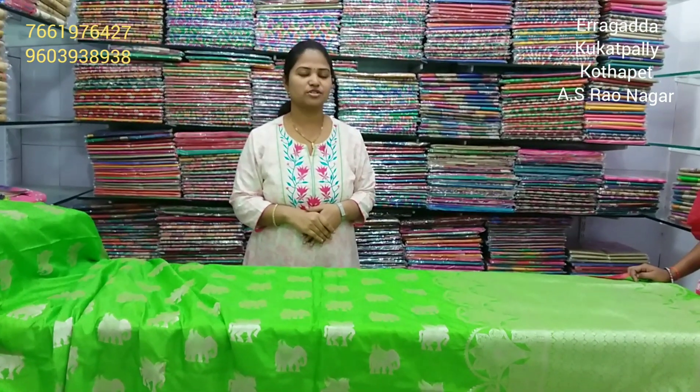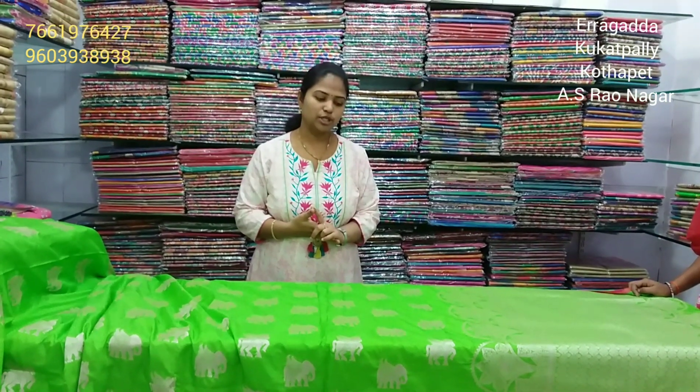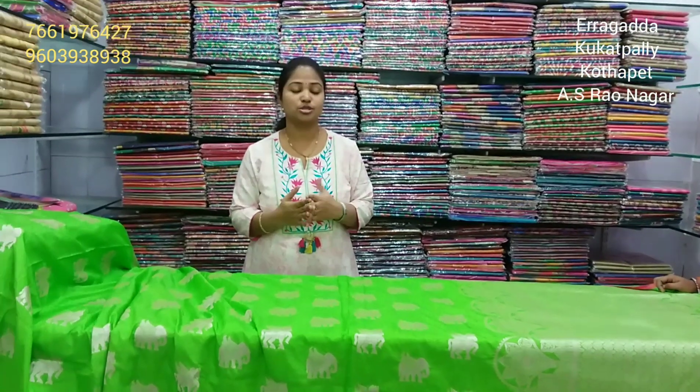Hi viewers, I am going to show this variety. My previous season is going to show some designs. The latest designs are priced at 1340 rupees — the price for color combinations. I am going to show this variety in the very few seasons.